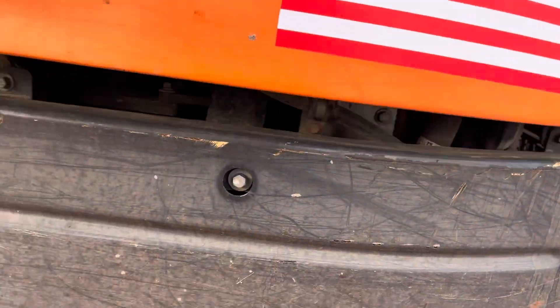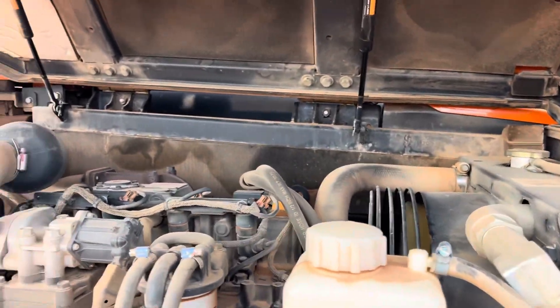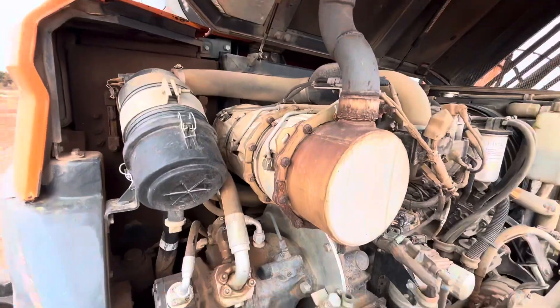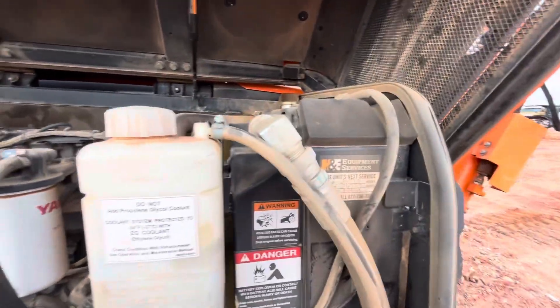We'll pop the hood on the motor — it does have gas shocks and they are working. We'll give you a good view of the engine bay here.